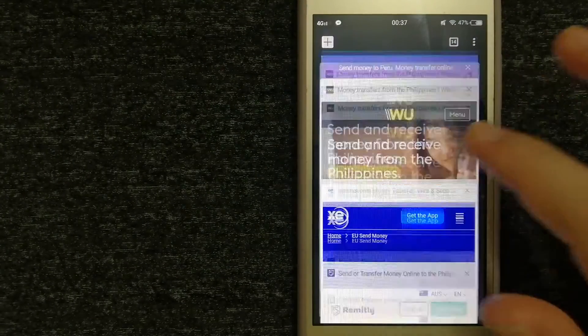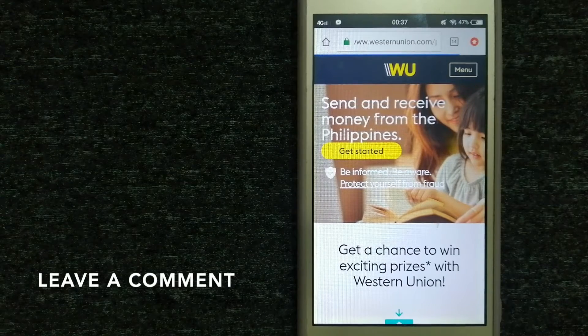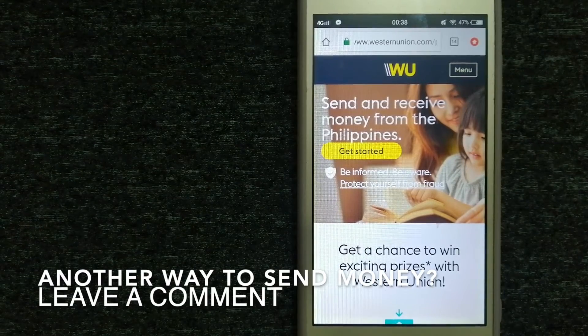For more information on WISE, make sure to check the video description. Our second option is Western Union. They are a global leader in cross-border, cross-currency money movement — from small businesses and global corporations to families near and far, and NGOs in the most remote communities on earth. Western Union helps people and businesses move money to help grow economies and realize a better world. They continue to innovate, developing new ways to send money through digital, mobile, and retail channels.